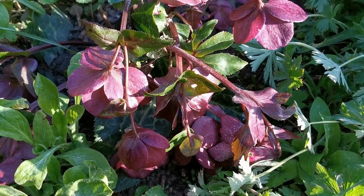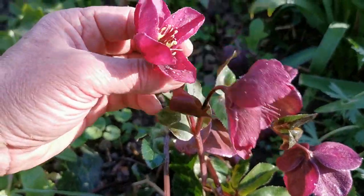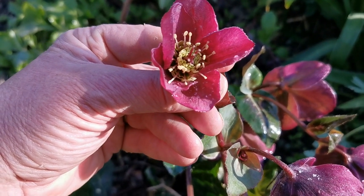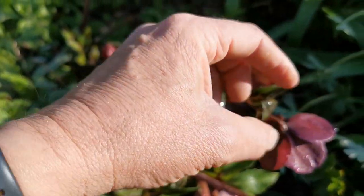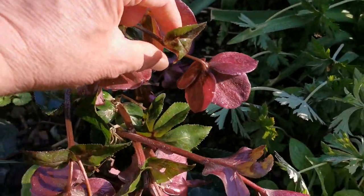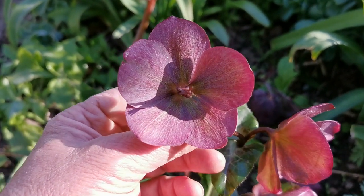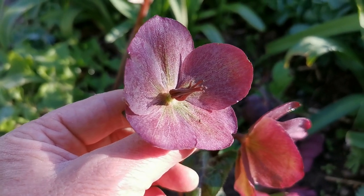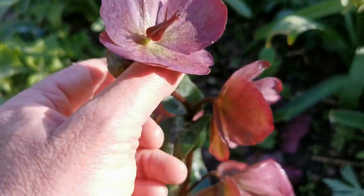Sometimes with hellebores you have to get up close and lift them up to see exactly what's going on — just look at this beauty. Held totally upside down in its natural form. There's a good amount of colour on the underside of the flower to give you enough interest, but by getting down and looking inside in this morning sunshine, you really get that beautiful rich ruby, maroon, reds, greens, and the striation within that flower.